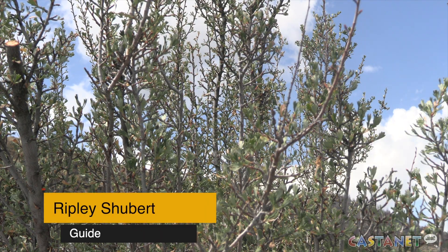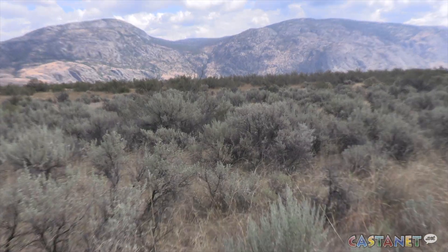There's estimated to be less than 30% of the antelope brush remaining in a healthy state in the Okanagan. So I think for people here, it's important to understand that although this place is beautiful, it's not endless.